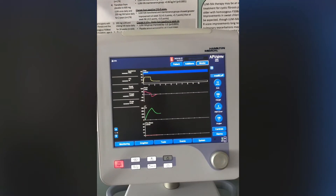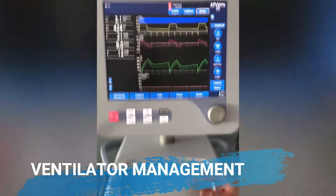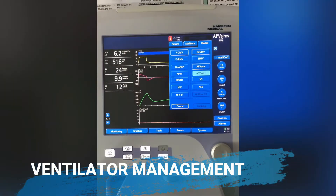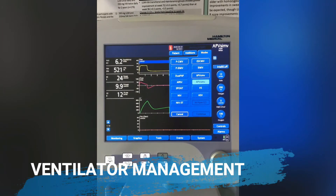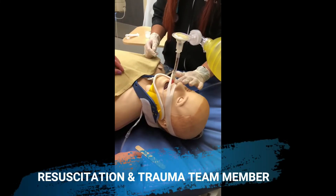Respiratory therapy students will also learn about ventilator management in the Faculty of Respiratory Therapy. This includes selecting appropriate modes, choosing parameters, and maintaining the patient on the ventilator.